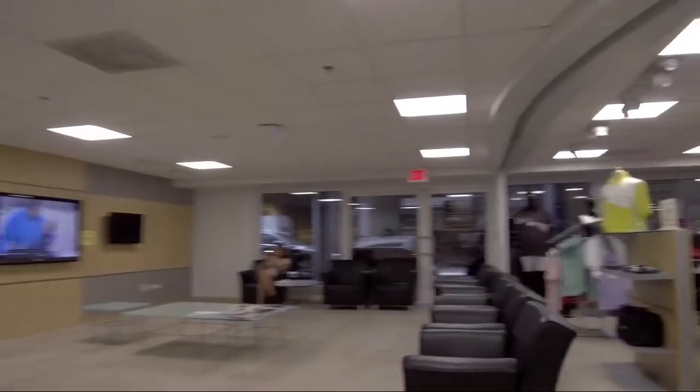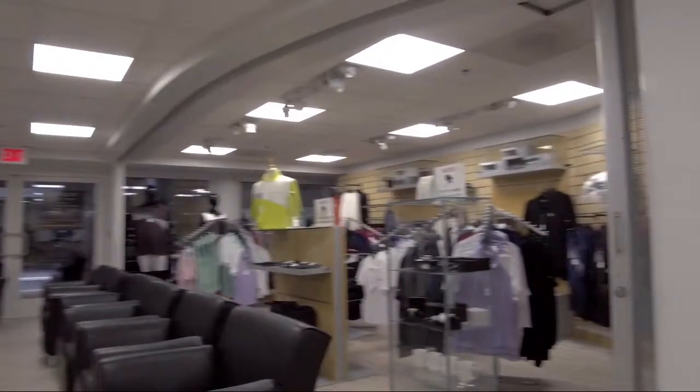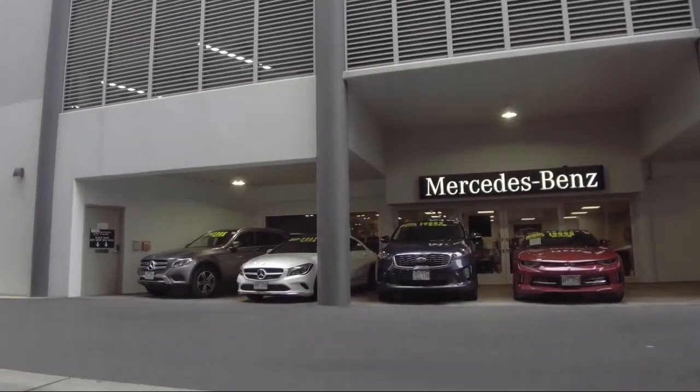Come visit us here at Mercedes-Benz of Honolulu — you'll be glad you did. We are located at 818 Kapiolani Blvd.